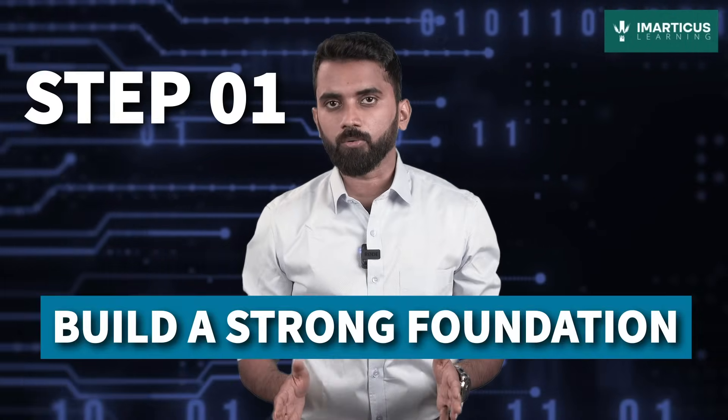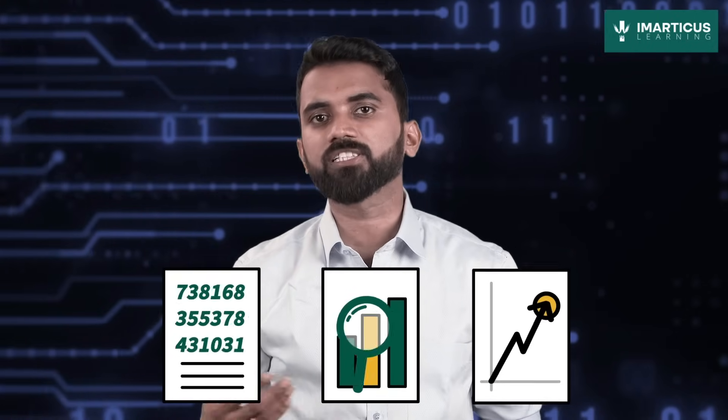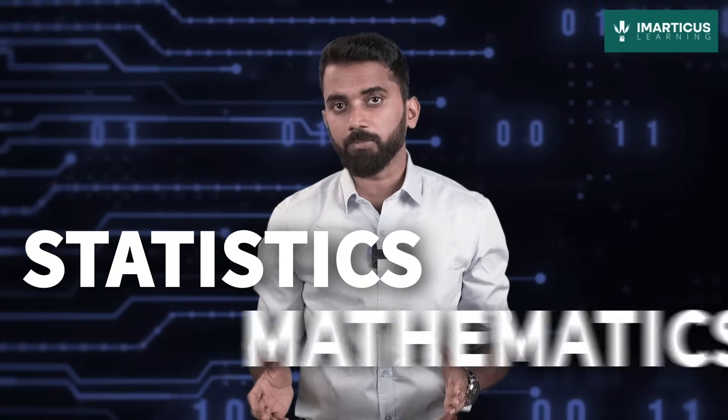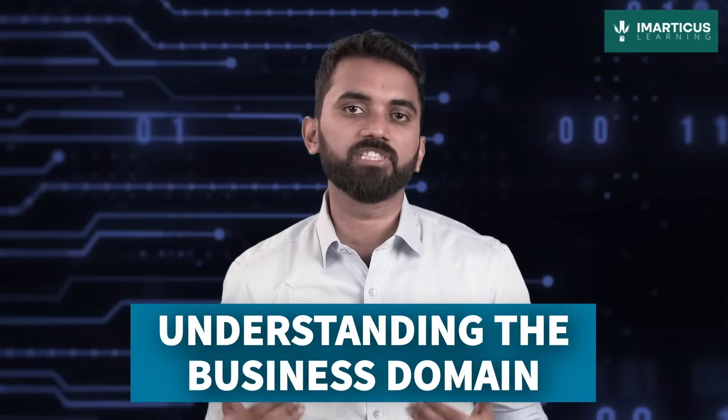Let's talk about a stepwise roadmap to get you there. Step 1: Build a strong foundation. Picture yourself as a data detective, investigating mysteries hidden within the numbers. Start by mastering statistics, mathematics, and understanding the business domain. It's like laying the groundwork for your data adventure.